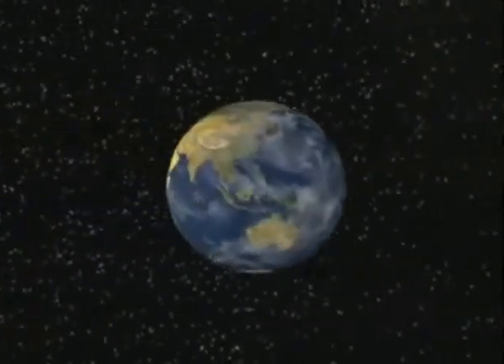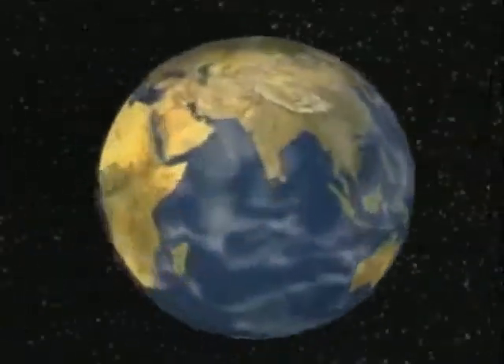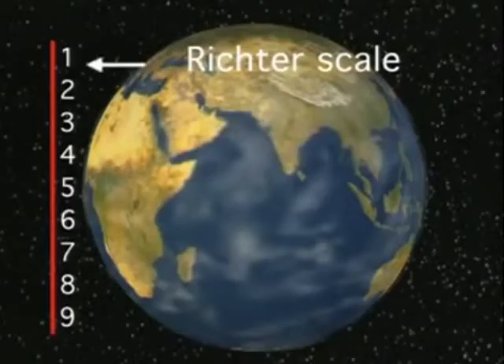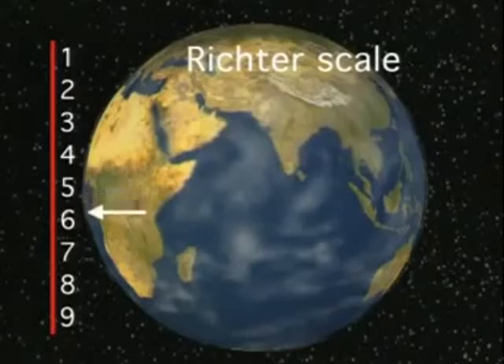There are seismic stations all over the world, and they frequently measure the strength of an earthquake using the Richter scale. A number is used to represent the total amount of energy released, or the magnitude of the quake. An earthquake with magnitude 1 is the weakest, and 9 is the strongest.